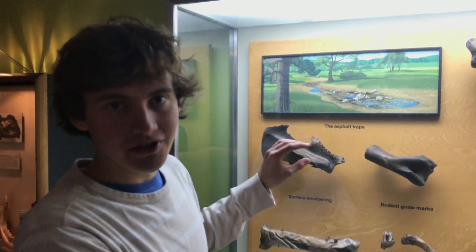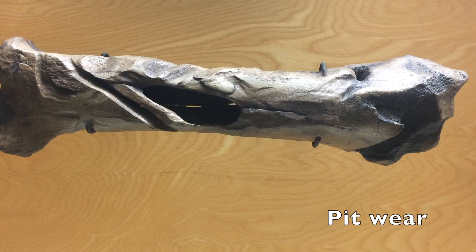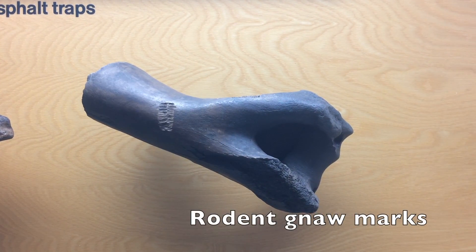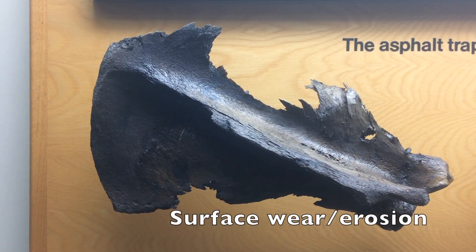Many of the fossils that have been trapped in the tar exhibit very unique features that aren't found in other fossil environments. Some of these bones here exhibit signs that they have been ground against other bones or rocks while they're sinking through the tar. This bone here has gnaw marks on it from when it was sitting on the surface and rodents were chewing at it trying to get meat out of it. This bone has been trapped on the surface for an unknown number of years and as a result water and the elements have chipped away at it and made it seemingly frayed.